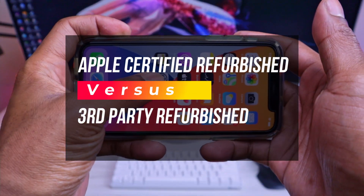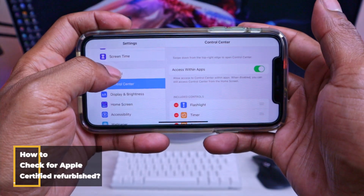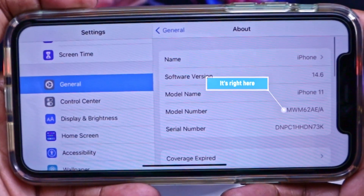Here's how to check if your iPhone is refurbished. Go to iPhone Settings, then General and About, then scroll down to model number.